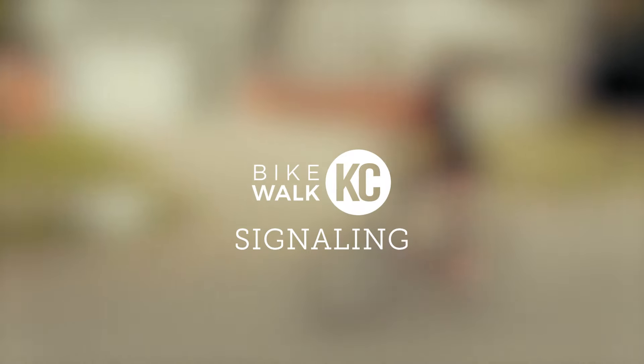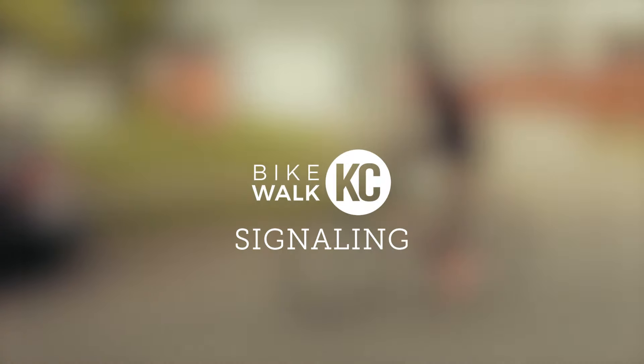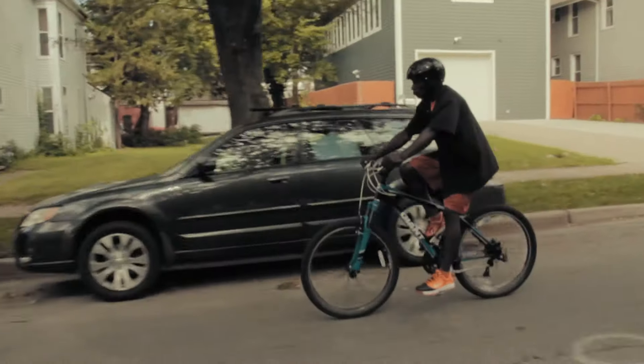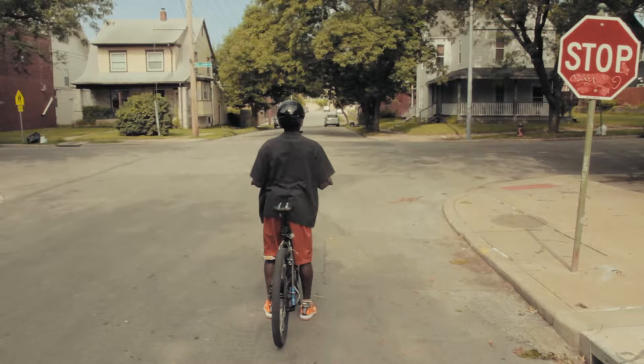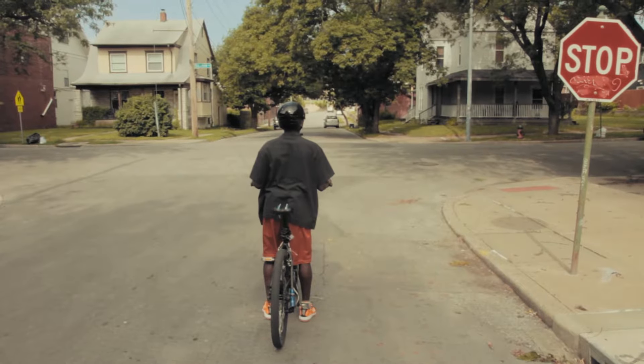One of the few ways that cars are able to communicate with each other are through the use of brake lights and turn signals. As cyclists, we need to be able to communicate our intentions as well. To do this, there are three hand signals that can be used.